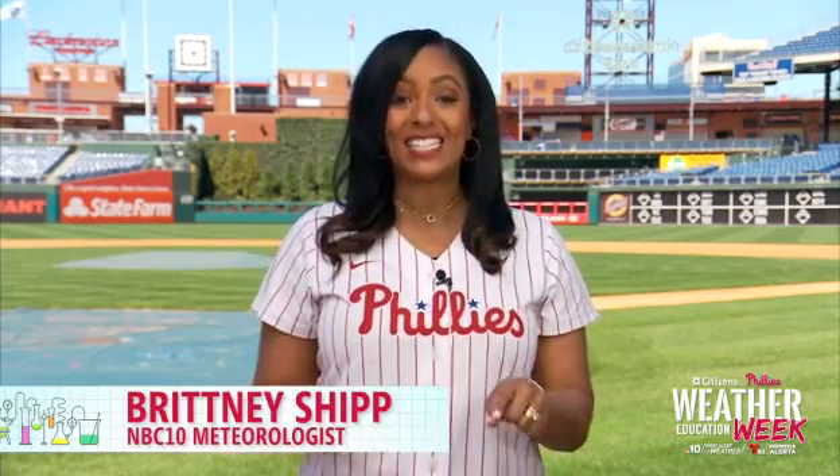Hi, I'm NBC10 First Alert meteorologist Brittany Shipp here at Citizens Bank Park, home of the Philadelphia Phillies. We are so excited for Weather Education Week. What we love about it the most is we get a chance to get out of the studio, we get these cool jerseys to put on, and we get to talk to you directly. We wish we could do it all live here together on the field, but until then, let's have a little fun virtually.